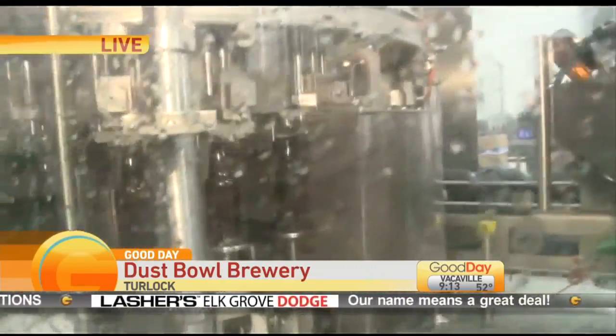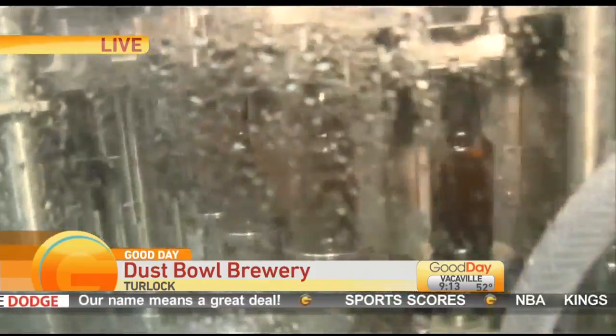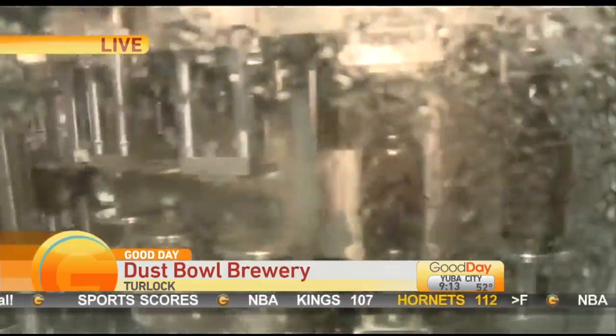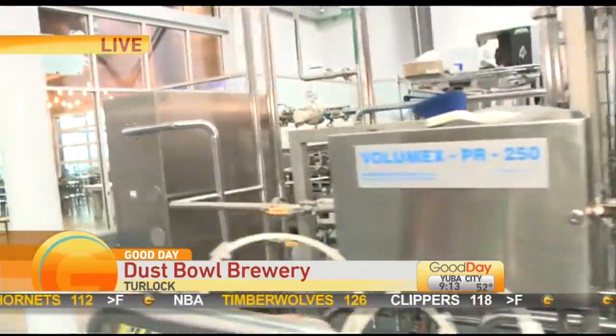The carousel will pull all the air out of the bottle and pack it with CO2. The carbon dioxide is going to protect the beer as it goes in. It will fill under pressure and then come off the other side and go to the crowner where the cap is applied. Then we do a little water rinse as it comes out of the machine and come around the back side to a little accumulation table.